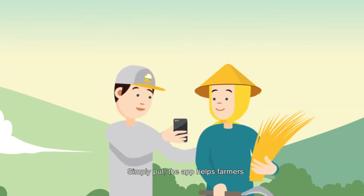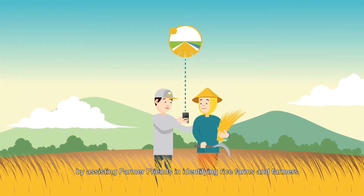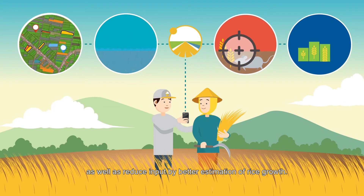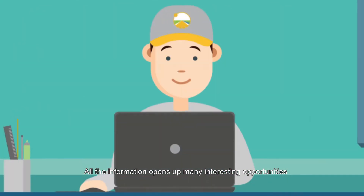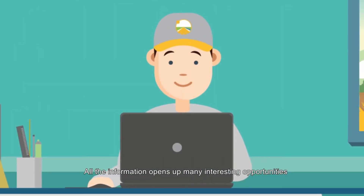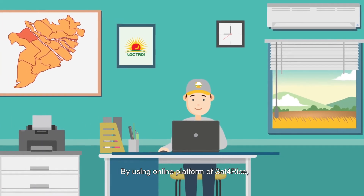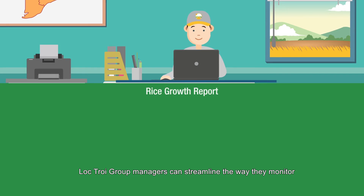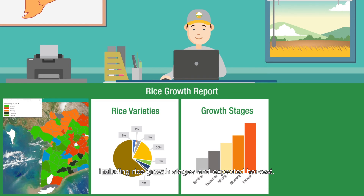Simply put, the app helps farmers by assisting farmer friends in identifying rice farms and farmers that require attention, helps fight pests and diseases, as well as reduce input by a better estimation of rice growth. All the information opens up many interesting opportunities for partners of Sat4Rice. By using the online platform of Sat4Rice, Lopjoy Group managers can streamline the way they monitor the entire rice production process, including rice growth stages and expected harvest.